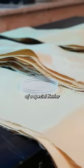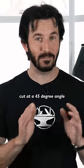The jacket has about 20 layers of a special Kevlar, with every second layer cut at a 45 degree angle.